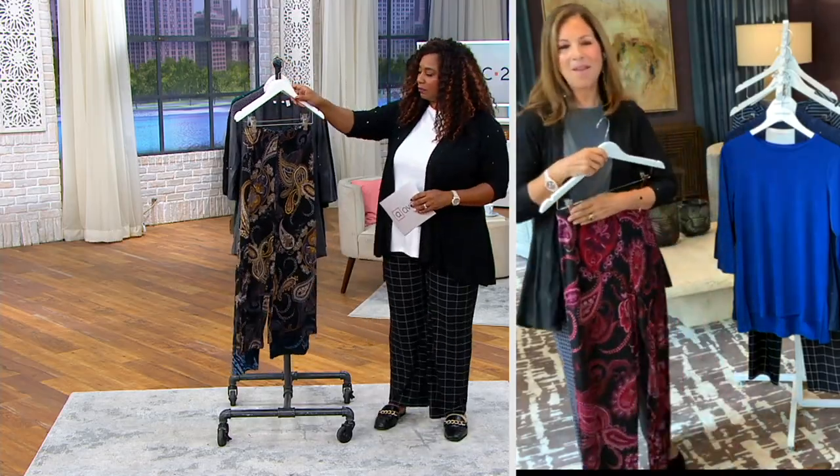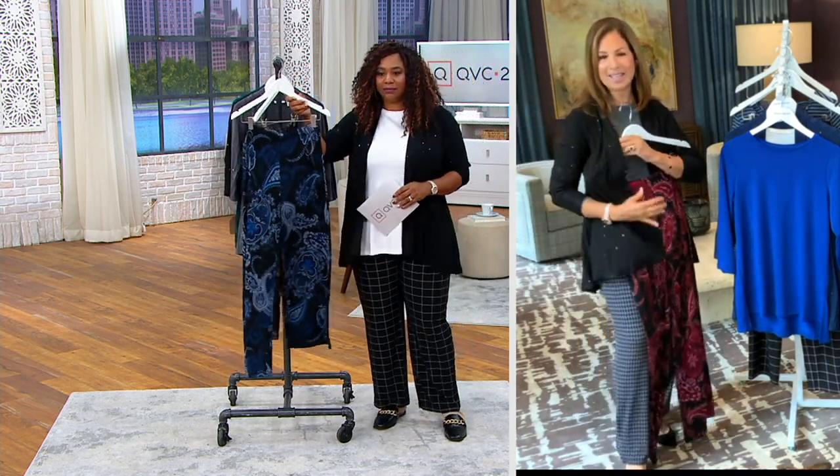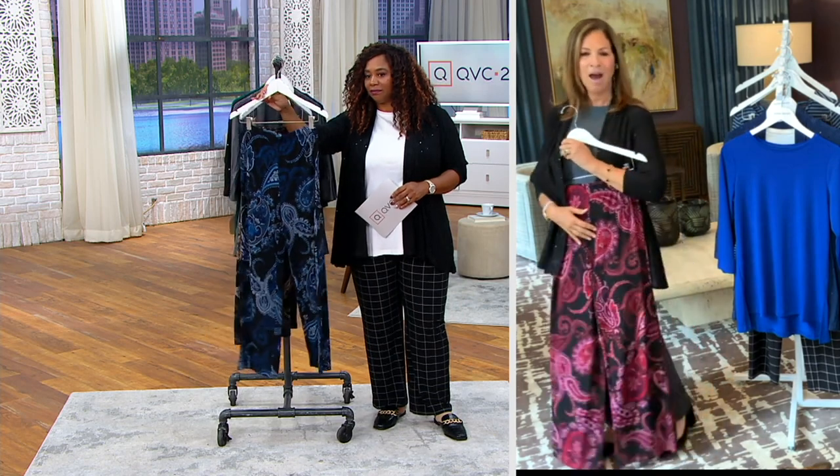Oh my goodness. I could definitely see you in this. I'm wearing it with a sequined jacket together. Love a wide leg. Amazing. Gorgeous.